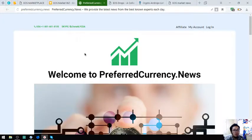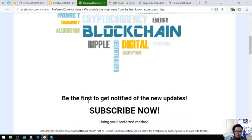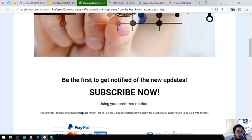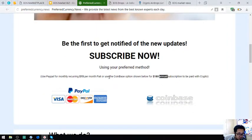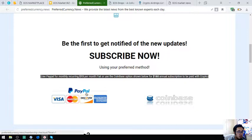Here is preferredcurrency.news. This website is also very useful as it notifies us of new updates in regards to cryptocurrencies along with its publisher's best coins or tokens of the day. It's just $15 a month in fiat or cryptocurrency, or $180 per year. If you're going to pay in crypto, just click the Coinbase logo, or if you're going to pay in fiat, just click the PayPal button.